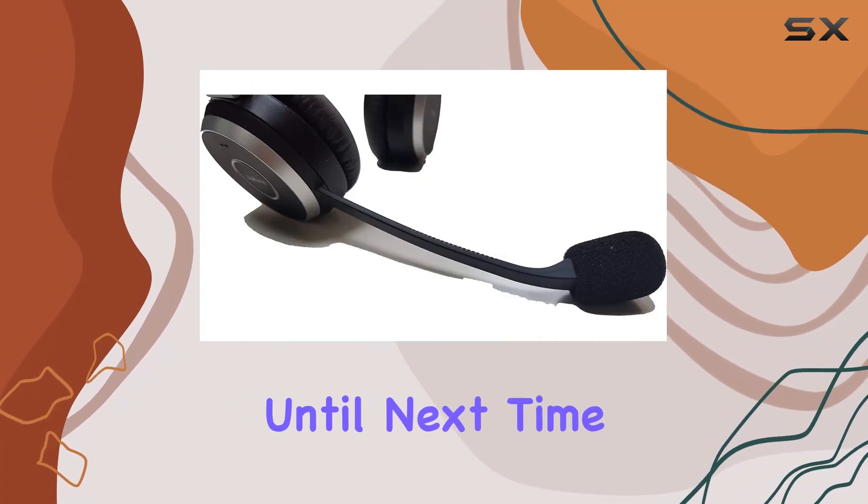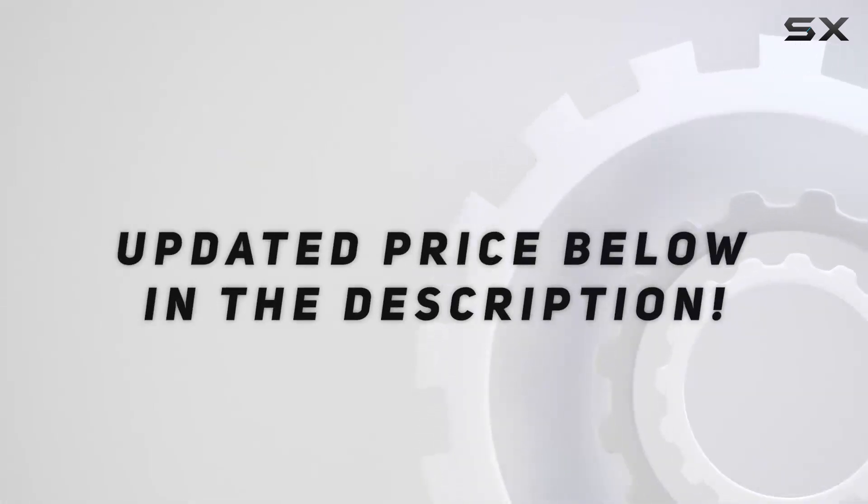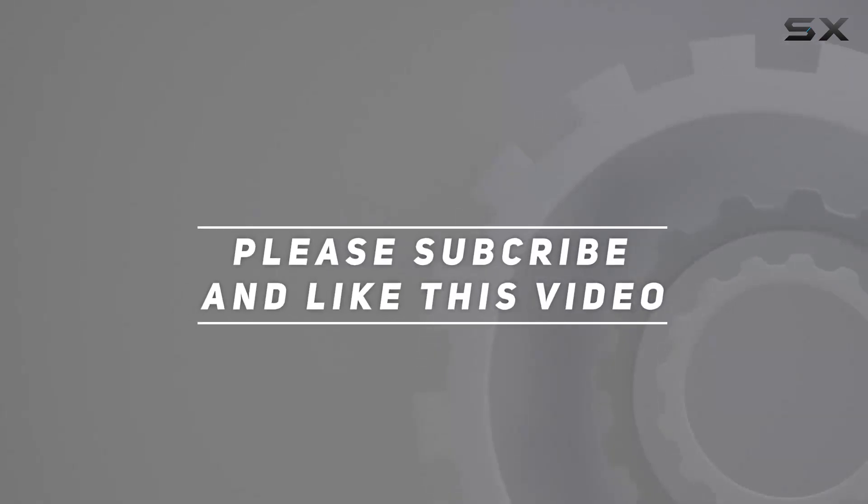Stay tuned for more tech reviews and don't forget to hit that like button and subscribe for future updates. Until next time, check out the video description for the updated price, and thank you for watching.